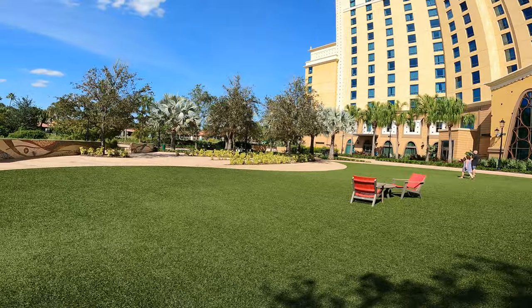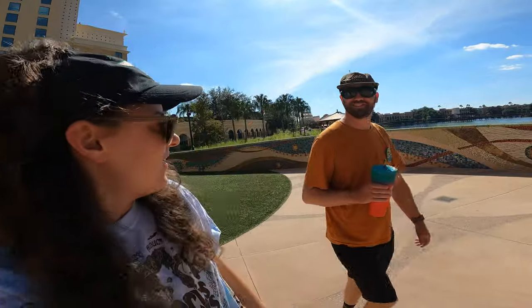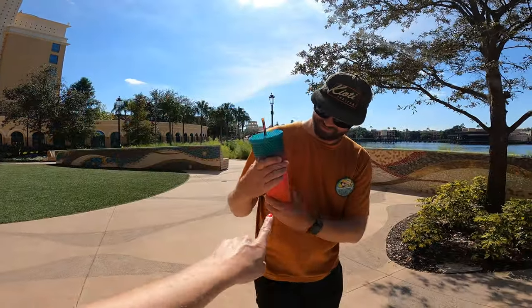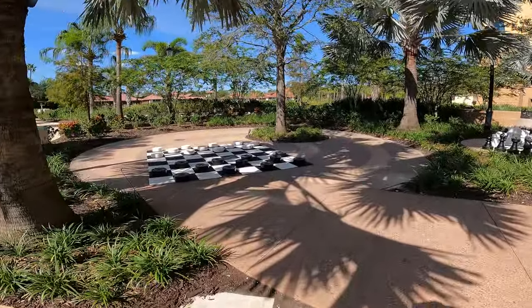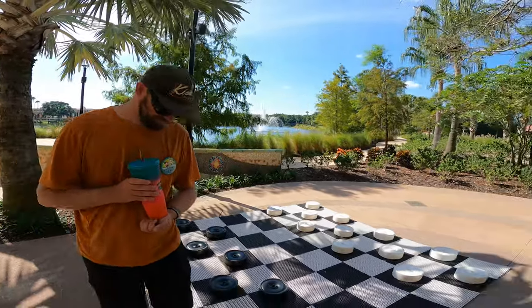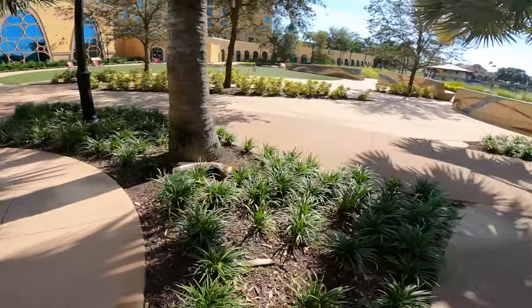Nice lawn area here with a big chess and checkers set. It's Luke's 40th birthday bash! They've got giant checkers — even though they're the wrong color, they're supposed to be red and black. Looks like someone left an abandoned game going.